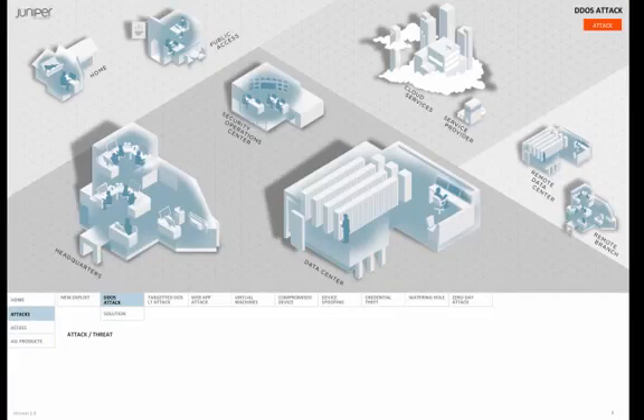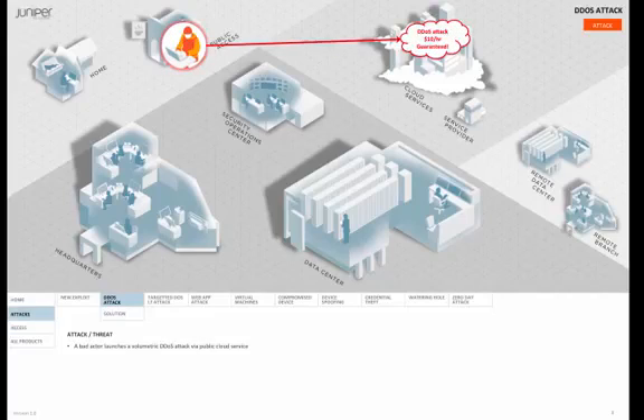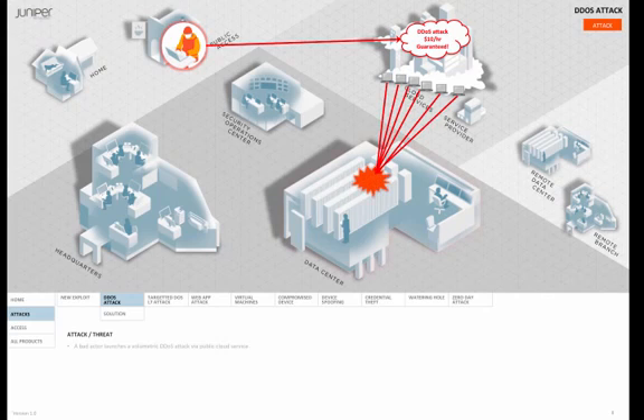Now we're going to talk about a DDoS attack. Here we see a bad actor sitting in a public coffee shop who decides he wants to launch a volumetric DDoS attack using a publicly available cloud service. The service costs only about $10 an hour, so he selects a four-hour window and schedules the attack. The service initiates a botnet which triggers thousands of compromised PCs and a network of high-volume content management web servers to execute the attack.